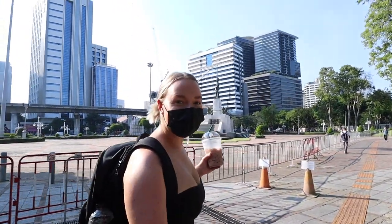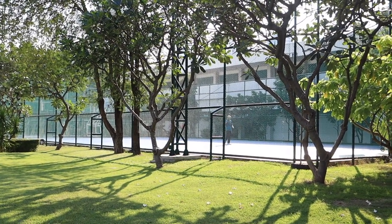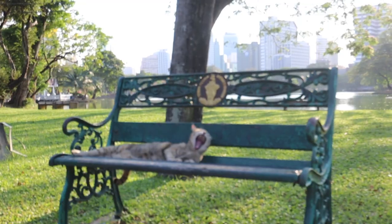We're straight into Lumpini Park. Google told me it's 142 acres and it's smack bang in the middle of Bangkok — you have Silom on one side and Sukhumvit on the other. It's a massive green park where people come to play basketball, use the gym, go to the swimming pool, use the outdoor basketball court, read, have a picnic, walk around and get some exercise. It's the greenest part of Bangkok.